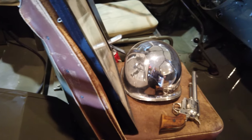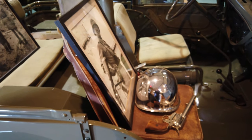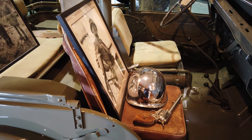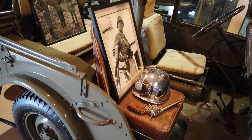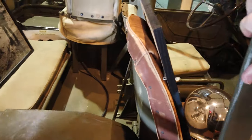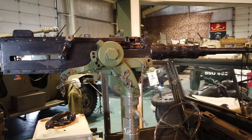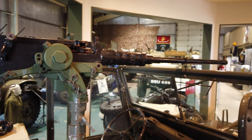The seat General Patton originally had in this Jeep broke, and his driver — who he called Jeep — replaced it with a German seat from a German command vehicle that they had found. Patton wasn't very happy with it, but it stuck. General Patton also had a .50 caliber machine gun mounted onto his Jeep because he wanted a bigger gun than the other guys — they all had .30 calibers.